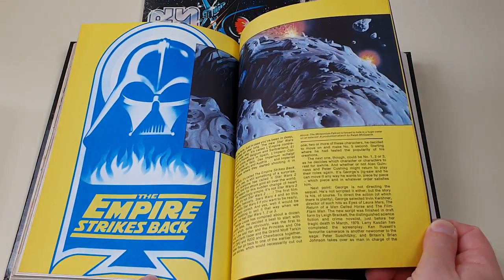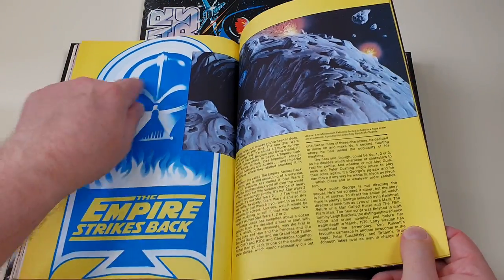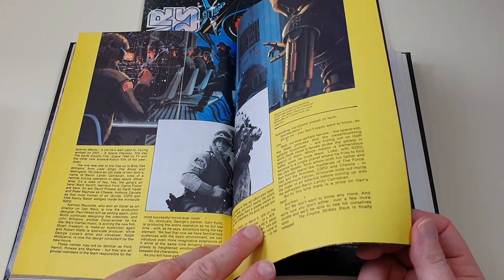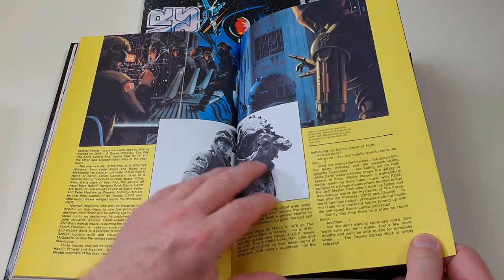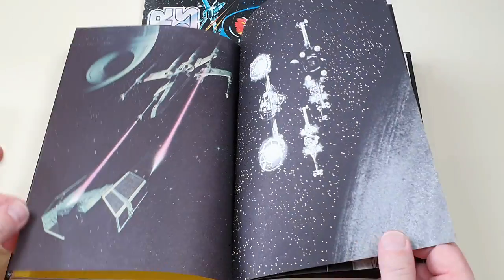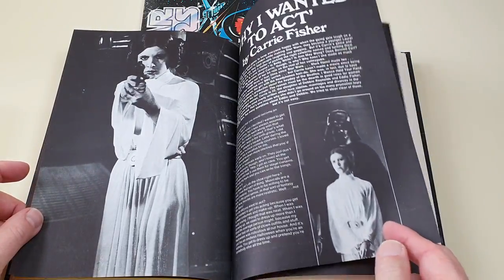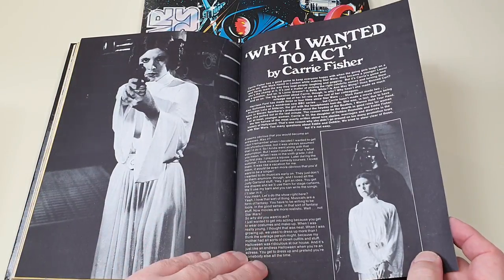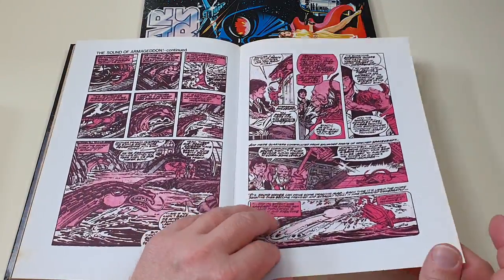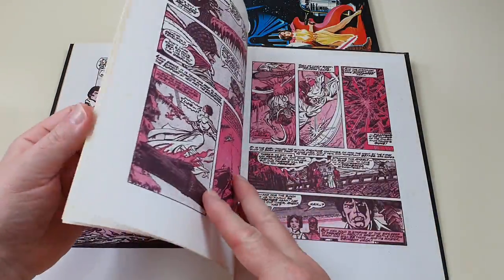We did get Star Wars Weekly in the UK but the strips were in black and white, so they weren't as good. But it was still nice to get them. There's a little hint of The Empire Strikes Back — a very early logo there, so this would have been very early details of The Empire. A couple of stills I remember as a kid — I was looking for anything on the Empire. And then we're back to the horrible purple and pink comic strip again.